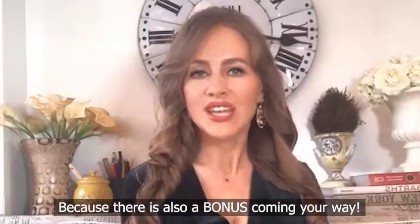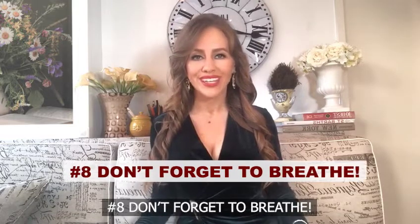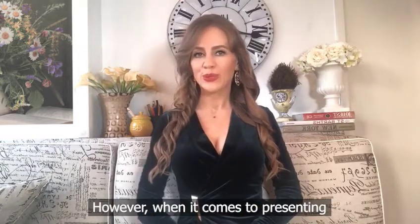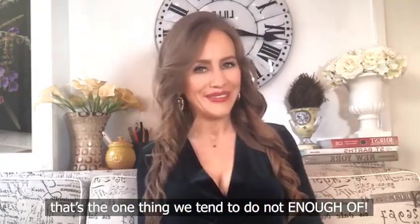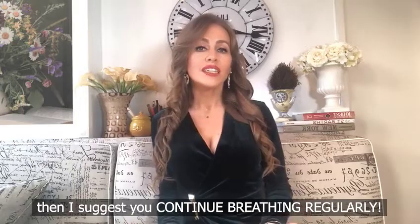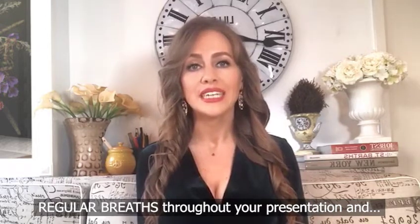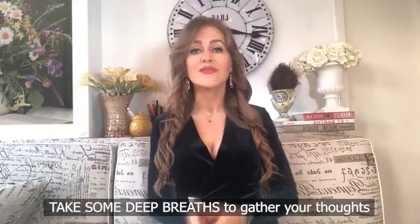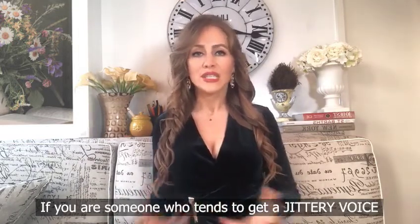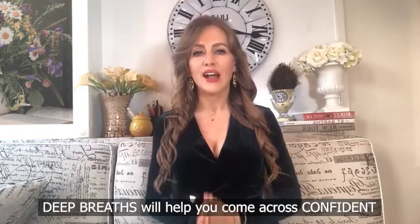Last but not least — and there's also a bonus coming — number eight: don't forget to breathe. It's straightforward since breathing is what keeps us alive, but when it comes to presenting, that's the one thing we tend to not do enough of. So unless you have a secret desire to die on stage, continue breathing regularly. Take regular breaths throughout your presentation, and before you start, take some very deep breaths to gather your thoughts and restore confidence in your voice — especially if you tend to get a jittery voice from nerves.